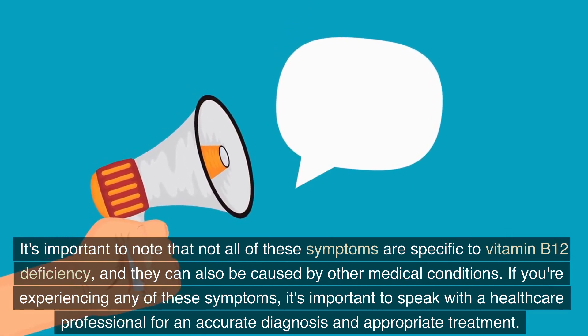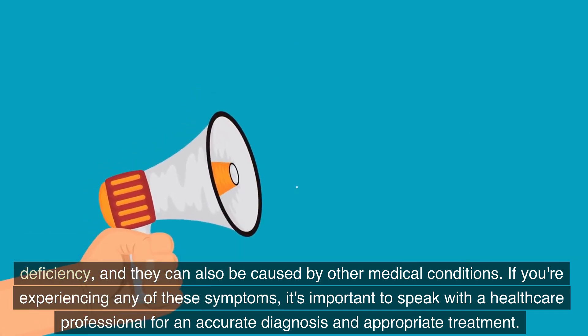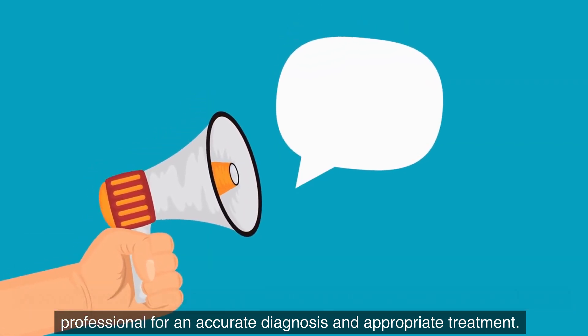It's important to note that not all of these symptoms are specific to vitamin B12 deficiency, and they can also be caused by other medical conditions. If you're experiencing any of these symptoms, it's important to speak with a healthcare professional for an accurate diagnosis and appropriate treatment.